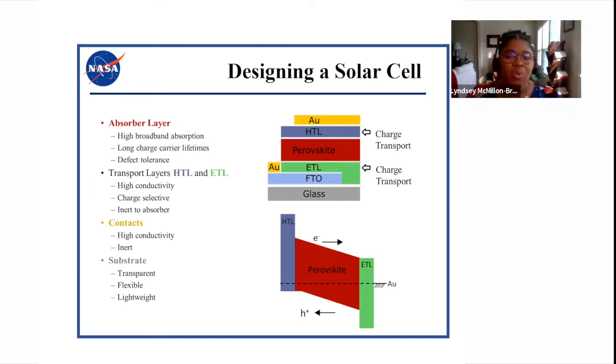Our contacts — where you would actually plug in to get the electricity out — need to be a smooth path for electrons and do no harm to the rest of the cell. Finally, the substrate, pictured here as glass, should be transparent so light can get through, flexible so we can place the perovskite wherever needed, and lightweight to maintain low cost.